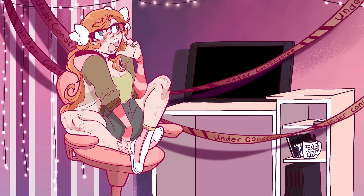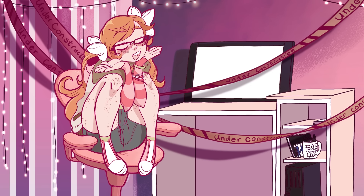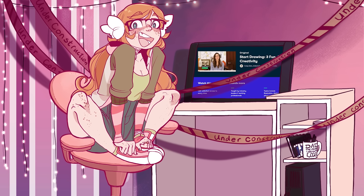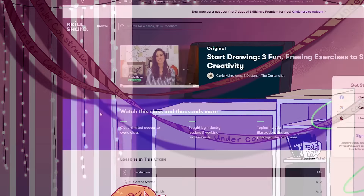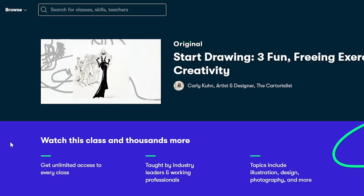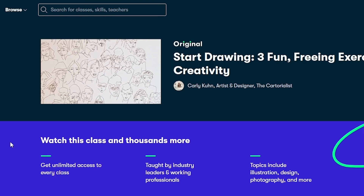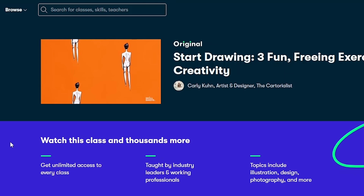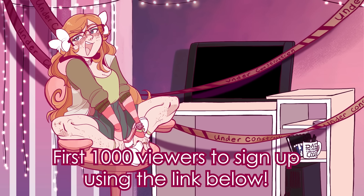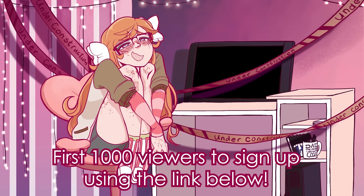You may have noticed by the title of this video that it's about art studies, but if you're looking for a more relaxed dive into art for the day, try out the class 'Start Drawing: Three Fun Freeing Exercises to Spark Your Creativity' by Carly Kuhn. In this class, they'll guide you through three of their favorite line drawing exercises to help you let go of your perfectionism and enjoy the process of making art. I really like their philosophy on what can be art and what it is to be an artist. Bonus that Carly's just really charming. The first 1,000 people to use my link in the description below will get a one month free trial of Skillshare to explore your creativity today.